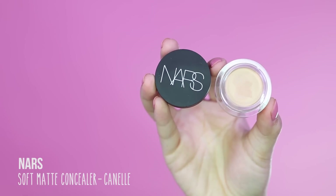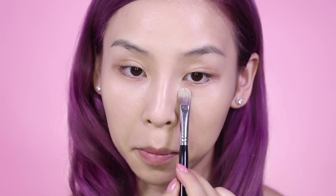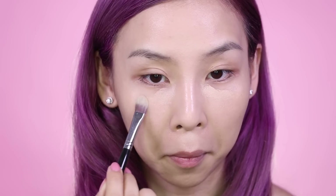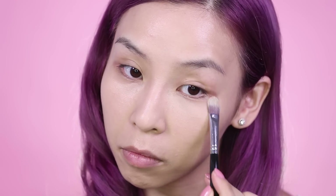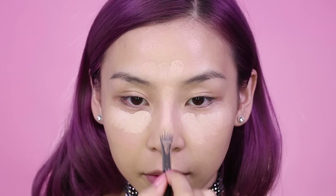Moving on to concealer — for both looks I'll be using the NARS Soft Matte Concealer in Canel. I'm going to start off by concealing under my eyes. For the cute look, I'm not going to apply a lot of product because I want a really natural finish. For the sexy look, I'm going to apply a lot more product and use it to conceal and highlight, then blend it in with my beauty blender.